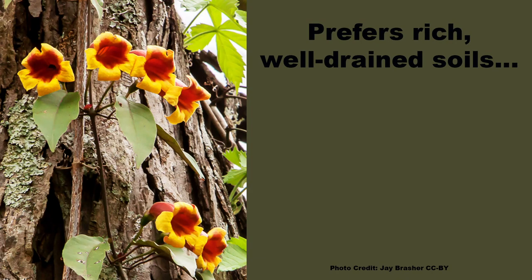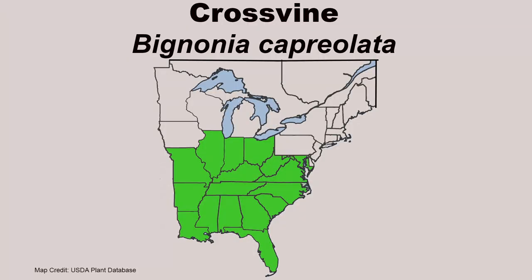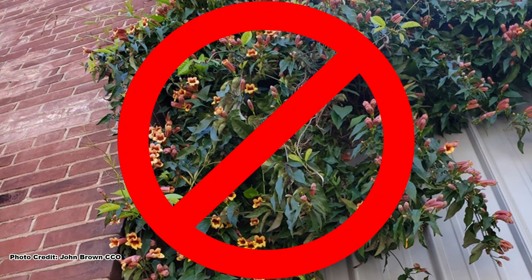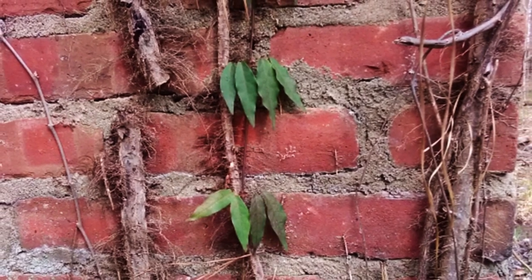It prefers rich soils that are well-drained but will grow in a wide variety of soil types, even those that are occasionally wet or dry. This impressive vine is found throughout the southeastern United States. One word of warning: keep it away from buildings as it is quite flammable, as are many vines, and the tendrils it uses to climb can damage siding or masonry.